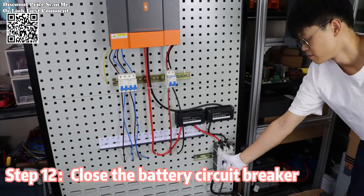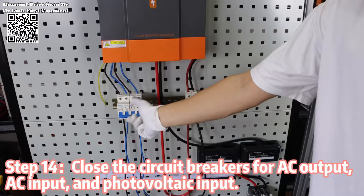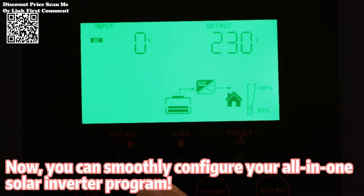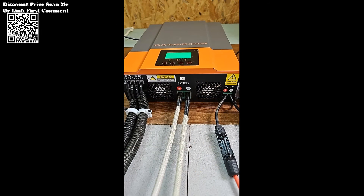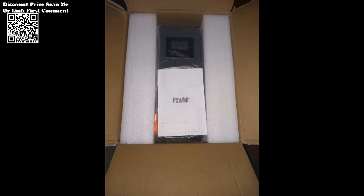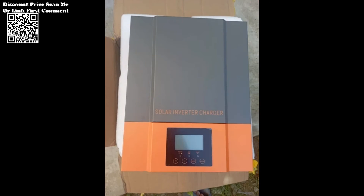One of the standout features of this hybrid solar inverter is its LCD setting, allowing users to configure the input voltage range for home appliances and personal computers. Additionally, the battery charging current can be adjusted based on specific applications, providing a tailored and optimized solution for diverse energy needs. The inverter offers a configurable AC solar charger priority setting via the LCD interface, ensuring optimal utilization of solar energy and making it an eco-friendly and cost-effective choice.